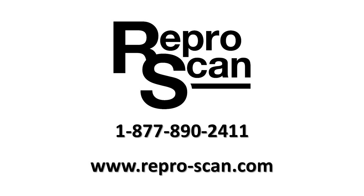For further information, please call us at ReproScan, 877-890-2411. Thank you.